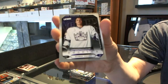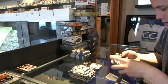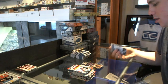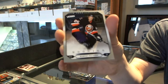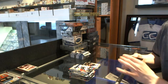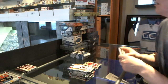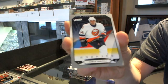Victory Rookie for the LA Kings, George Parros. Hometown Heroes for the Anaheim Ducks, J.S. Giger. Victory Rookie for the New York Islanders, Robert Nilsson. Goal Celebrations for the Ottawa Senators, Danny Heatley. Victory Rookie for the New York Islanders, Chris Campoli.